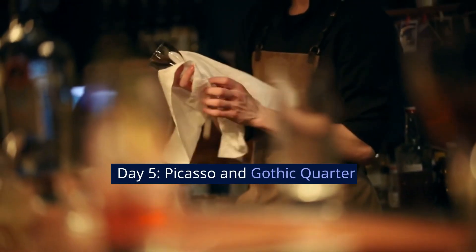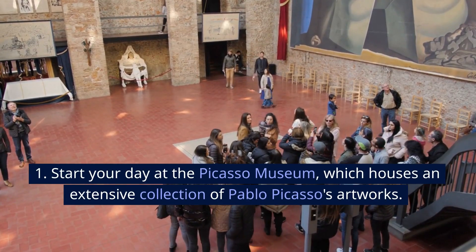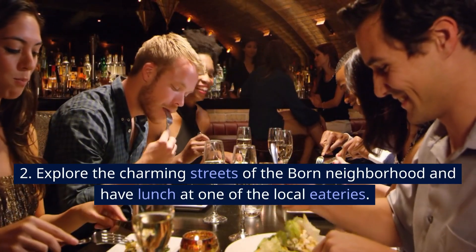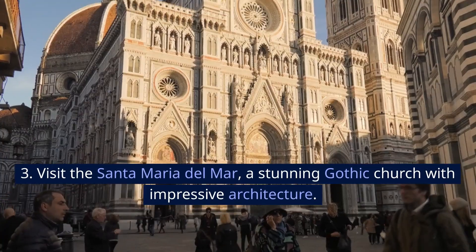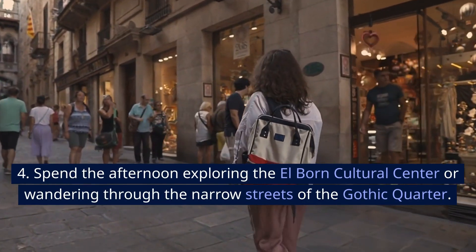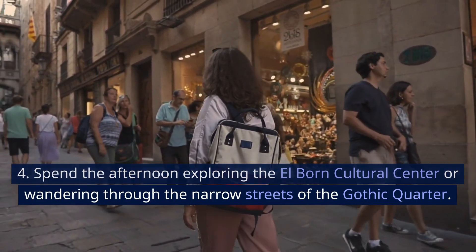Day 5: Picasso and Gothic Quarter. Start your day at the Picasso Museum, which houses an extensive collection of Pablo Picasso's artworks. Explore the charming streets of the El Born neighborhood and have lunch at one of the local eateries. Visit the Santa Maria del Mar, a stunning Gothic church with impressive architecture.